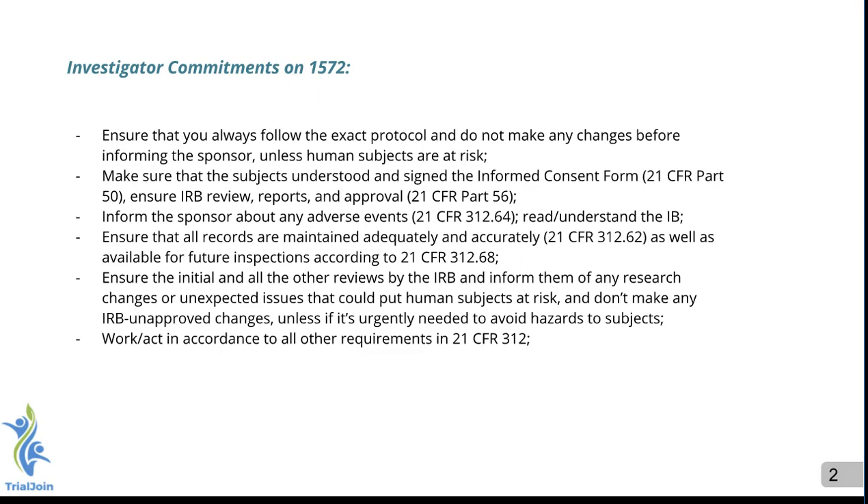Make sure you inform the sponsor of any adverse events. You also record everything and keep detailed logs of everything, stored for the designated time that the sponsor and the FDA requires. All information is reviewed by the IRB, and you must work in accordance with all of the regulations, including good clinical practices, GCP.